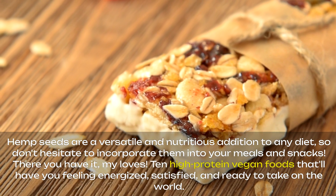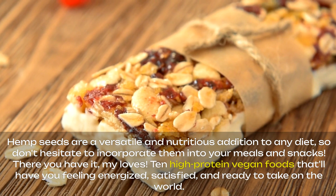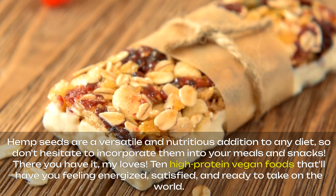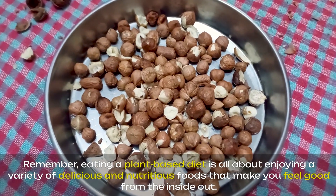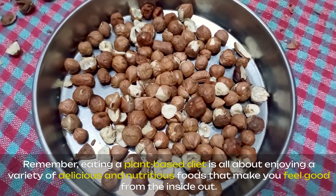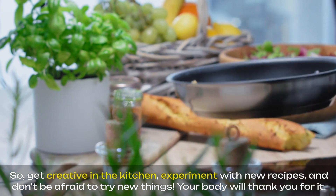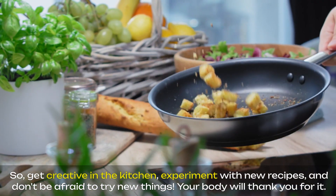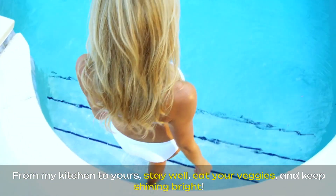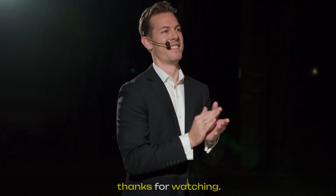There you have it, my loves — 10 high-protein vegan foods that'll have you feeling energized, satisfied, and ready to take on the world. Remember, eating a plant-based diet is all about enjoying a variety of delicious and nutritious foods that make you feel good from the inside out. So get creative in the kitchen, experiment with new recipes, and don't be afraid to try new things. Your body will thank you for it. From my kitchen to yours, stay well, eat your veggies, and keep shining bright. Like, share, and subscribe for more videos. Thanks for watching.